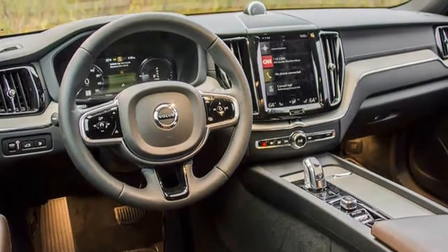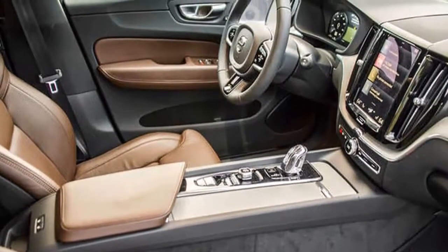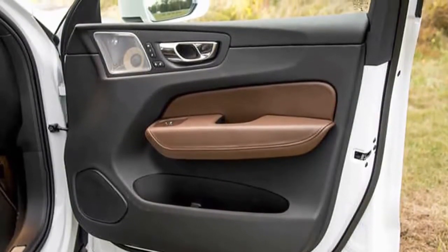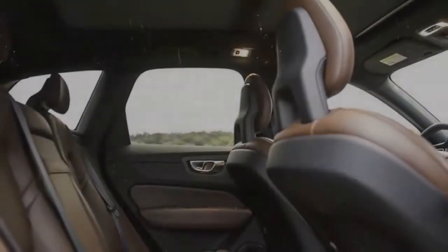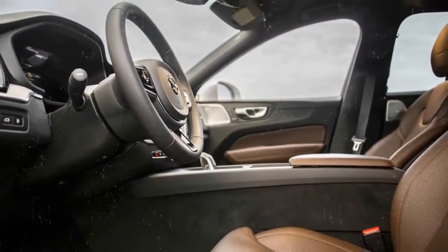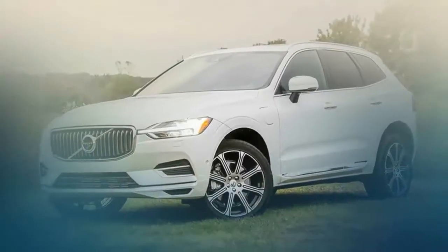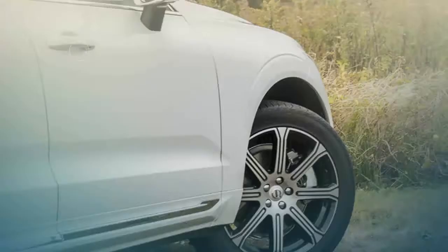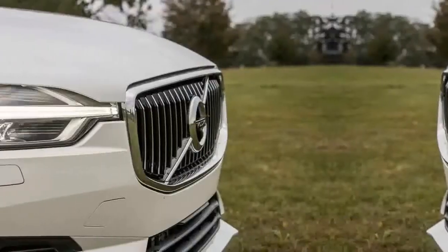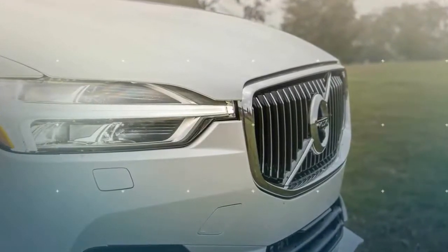Volvo is letting the XC60 have a bite of its bigger brother's T8 powertrain. On paper, the XC60 T8 is nothing short of a sports car, with 400 horsepower and 472 pound-feet of torque courtesy of a 2.0-liter turbocharged and supercharged four-cylinder paired with an electric motor and an eight-speed automatic transmission. The 2.0-liter inline-4 pumps out 313 horsepower by itself, then gets help from an 87-horsepower electric motor and a 10.4 kilowatt-hour battery.